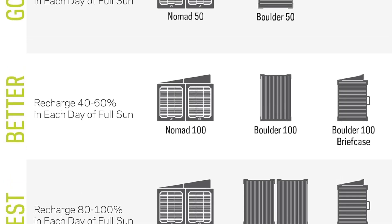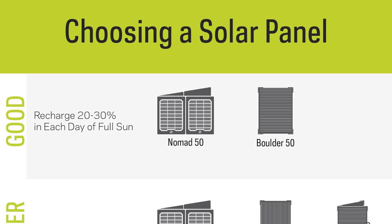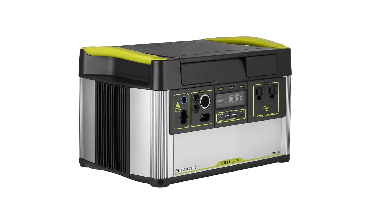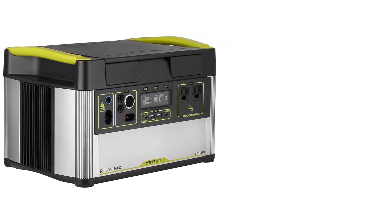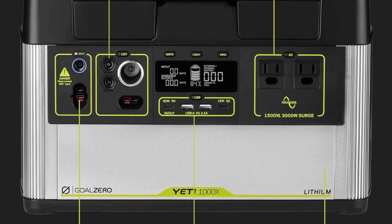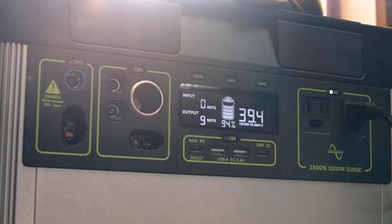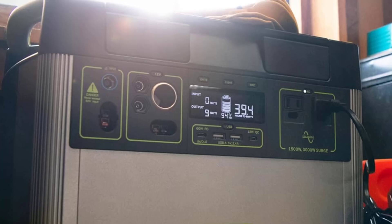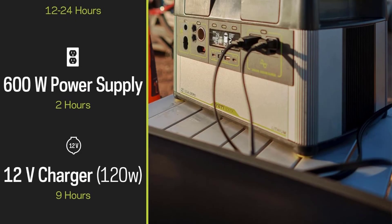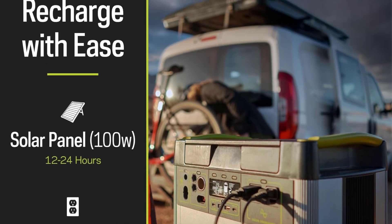For devices that require pure sine wave technology, the Yeti 400 has a built-in pure sine wave inverter with a 1200W peak capacity. Smaller devices like phones can use the 2.4A USB ports, while larger devices like laptops should use the 12V DC ports. The power station fully charges in 7 hours from the wall, or as little as 4 hours via solar panel depending on panel size. You can continue using the station as it charges.